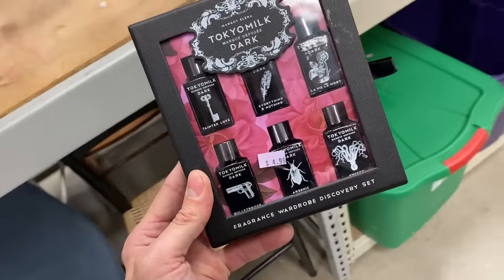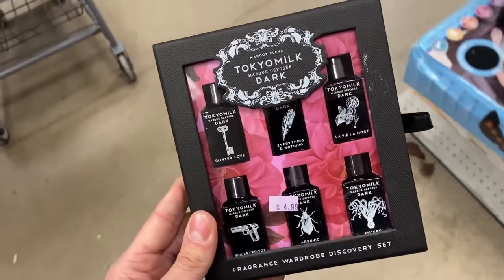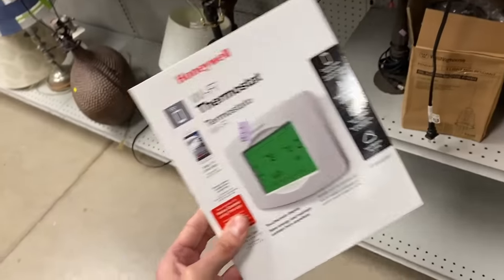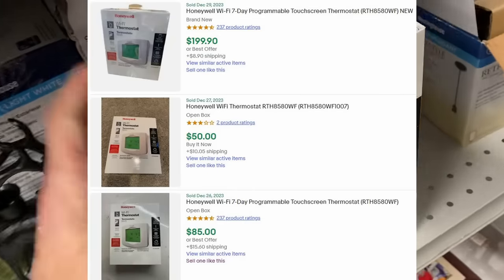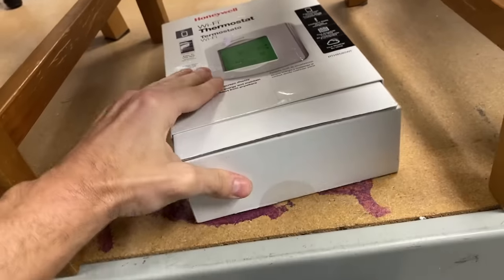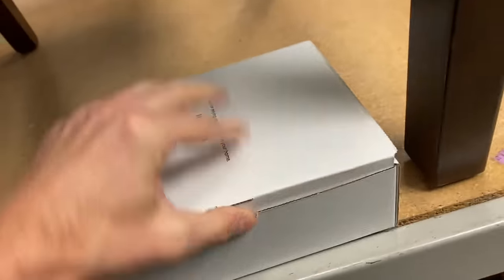I'm going to be selling this altogether — not parting it out — a hundred bucks. I know thermostats sell well. When I looked at this one, I actually saw that on the day after Christmas this sold open box for $85. Let's take a look and see if I can get this bad boy open. I want to check and see if this has been used or if it's open box. If it's open box, I'm going to sell it for $85.